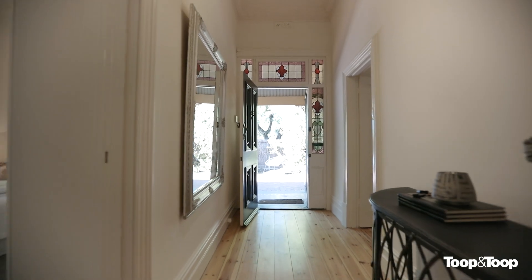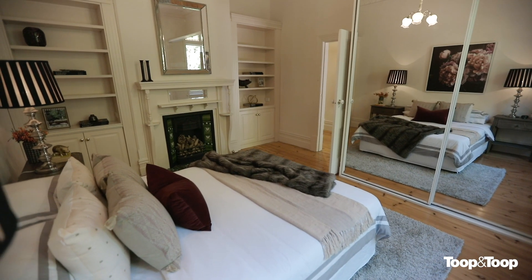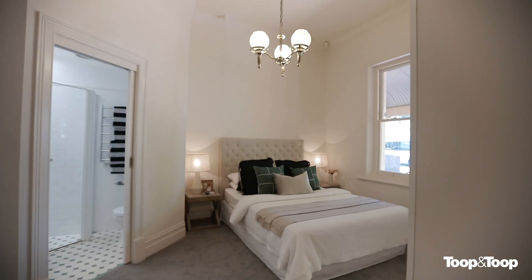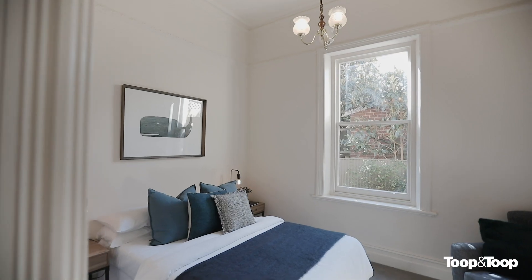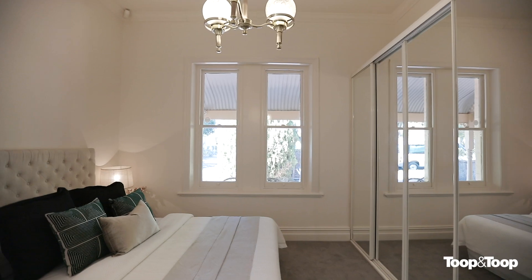Upon entering the home there is an immediate feel of space, with rooms of generous proportions to either side. Easily configured to suit personal and family needs, the home offers four to five queen-sized bedrooms, the master with ensuite and built-in robes.